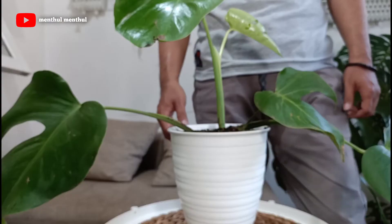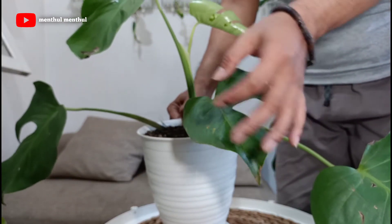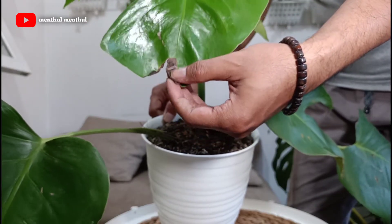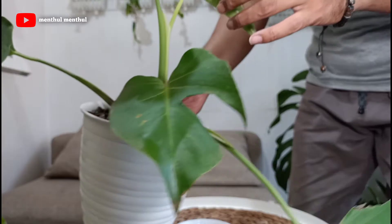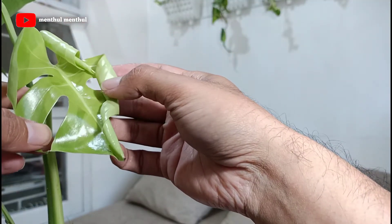Ada Philodendron Monstera Borsigiana, baru saya beli sekitar bulan lalu. Kondisi daunnya memang kurang begitu mulus, dan alhamdulillah sekarang sudah muncul daun baru ya, kira-kira sejak 2 hari yang lalu.